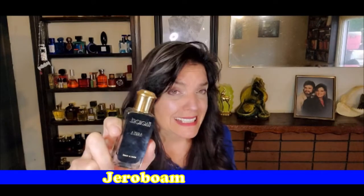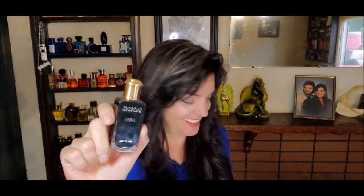Two more show and tells and then I'll get into the 10. Next up is by Jeroboam, and this is Omber. Oh my gosh. This is very ambery, very spicy, incense-y, a hint of sweet, almost a hint of a cold metallicness at the top, but then the dry down happens and it warms up and it's fabulous. It's one of my favorite ambers. I love this stuff.